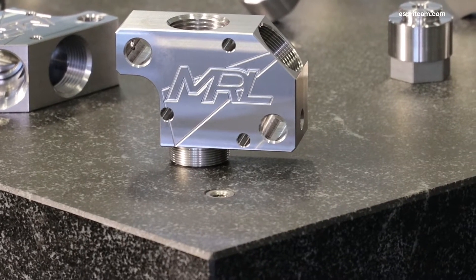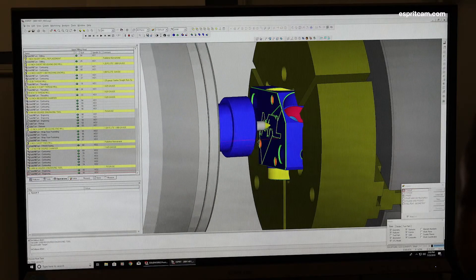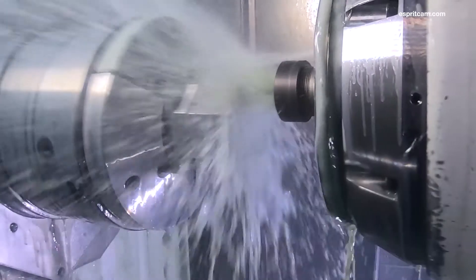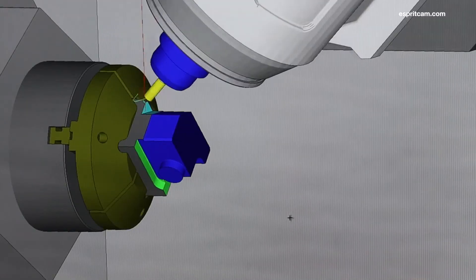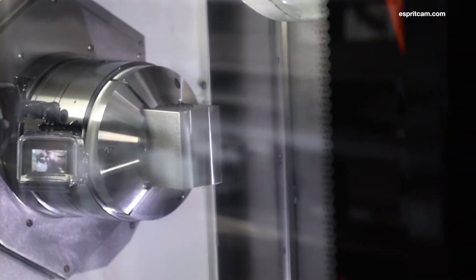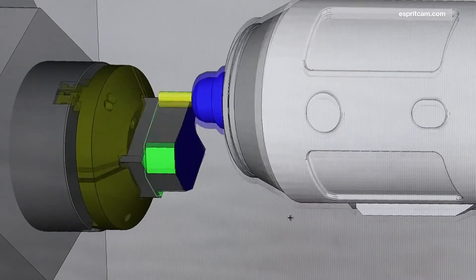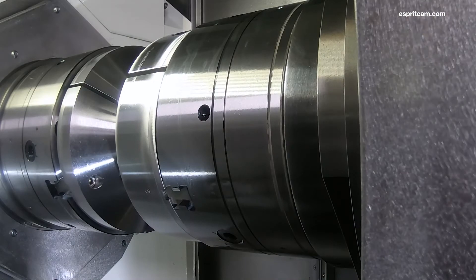This is a bead dispenser for pavement marking equipment — another application we utilize the Integrex to produce. In the past this part was produced with four setups, a water jet, and a milling machine. We now produce this part with Esprit and the Integrex. Raw material is put in the main spindle and a finished component is pulled from the sub. Esprit's rotary trochoidal toolpath is utilized on this part to hold concentricity from main spindle to sub.